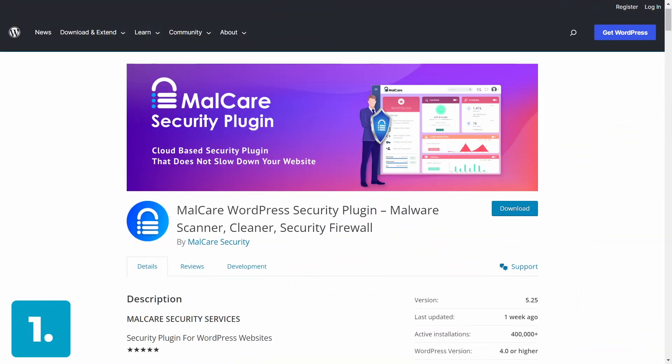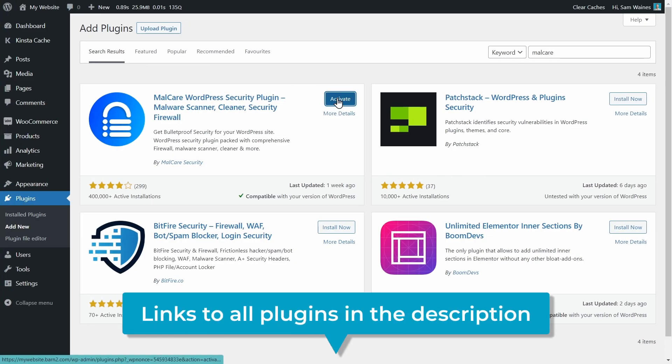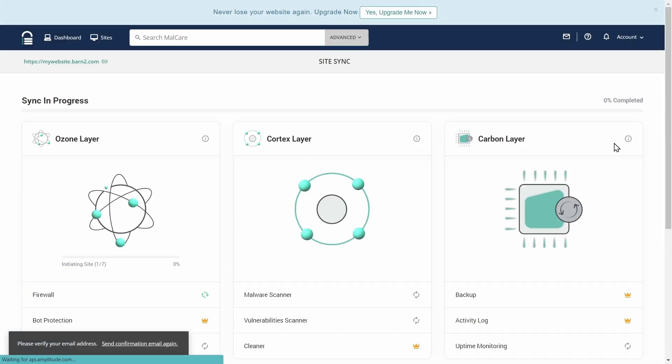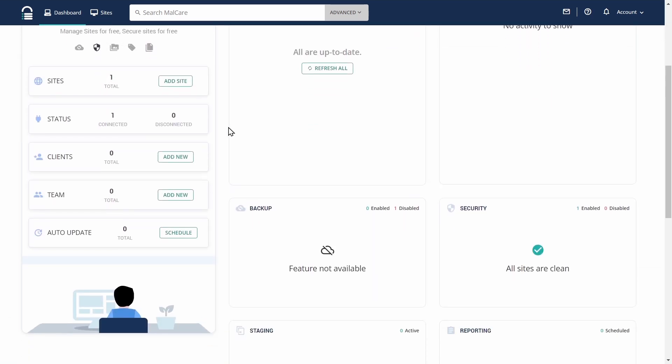First up on our list is Malcare. Malcare is a powerful WordPress security plugin focused on threat detection and malware removal, and it's easy to install from the WordPress plugin library. The free version includes real-time monitoring for malware and blacklisting, a firewall, activity logs, and basic threat scanning.